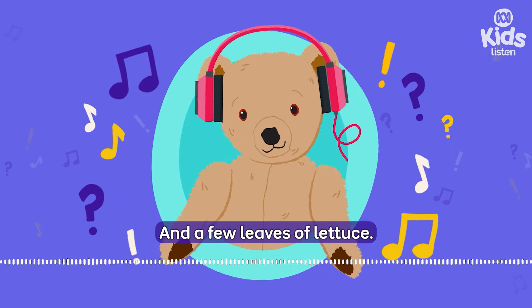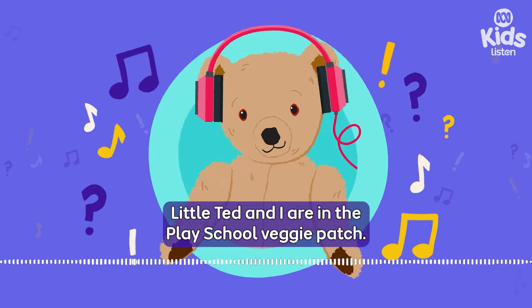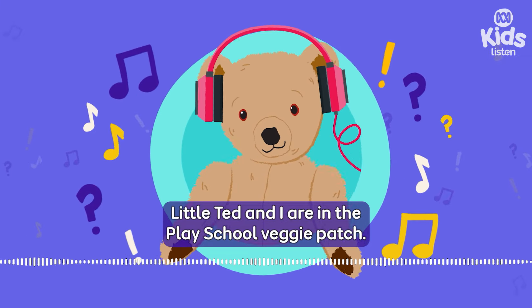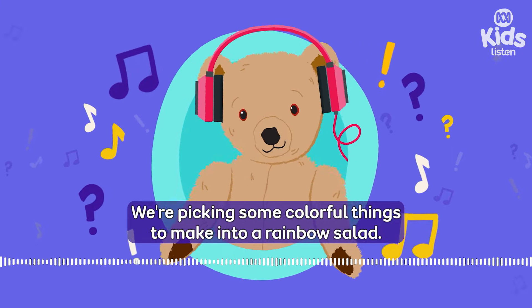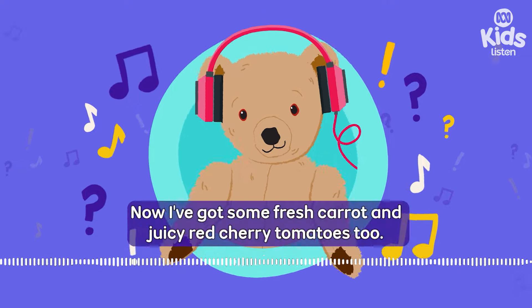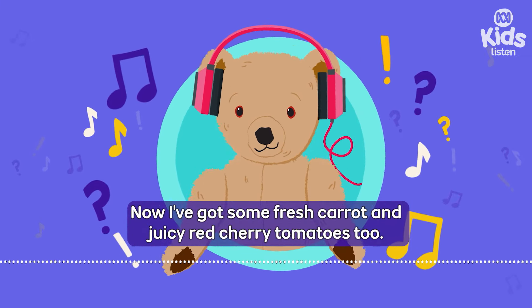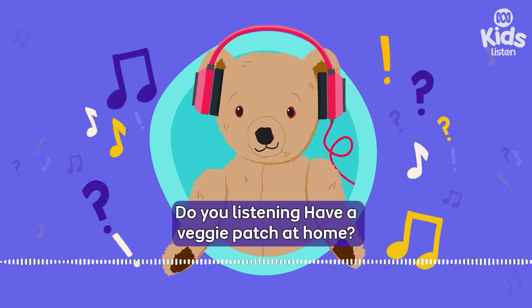Hello, I'm Emma. Little Ted and I are in the PlaySchool Veggie Patch. We're picking some colourful things to make into a rainbow salad. I've got some bright green capsicum, some fresh carrot, and juicy red cherry tomatoes too. Do you listening have a veggie patch at home?